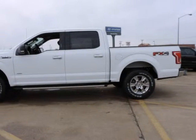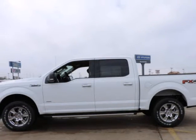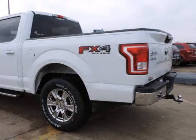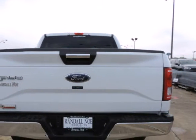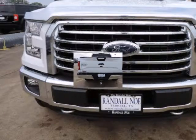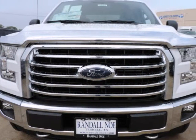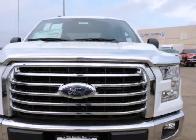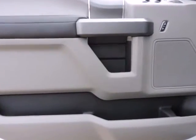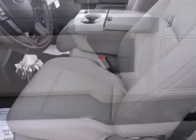Randall New Ford presents this 2015 Ford F-150 four-wheel drive SuperCrew 5.5-foot box XLT, represented in white and complemented nicely by its medium-earth-gray interior. Under the hood you will find the 2.7-liter 6-cylinder twin-turbo EcoBoost engine coupled with an automatic transmission. Purchase this Ford with confidence knowing it is backed with a 36-month/36,000-mile warranty.